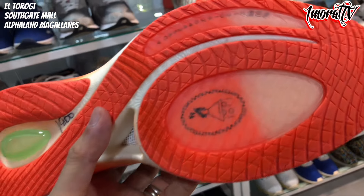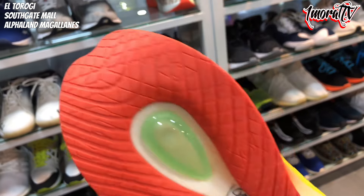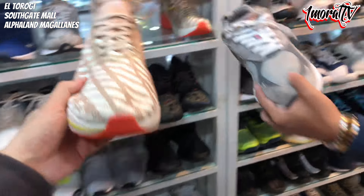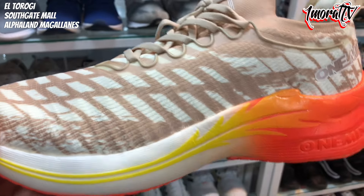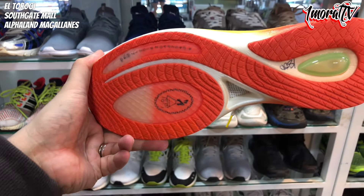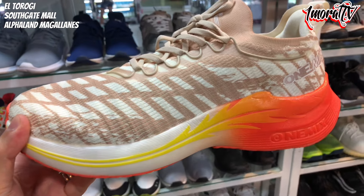1,800 pesos for the 1 Mix. The outsole looks clean, no damage at all. The shoe looks new — colors are still bright and vibrant overall. I don't know the retail price of this brand, but their price here is 1,800 pesos.